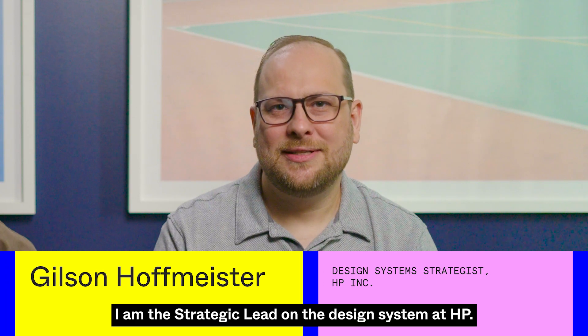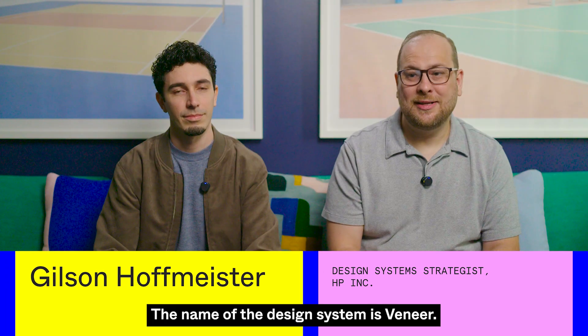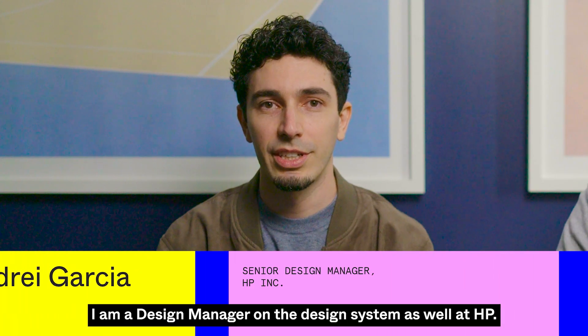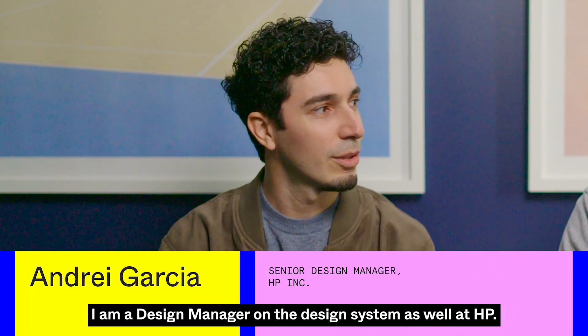My name is Jolson Hoffmeister. I am the strategic lead on the design system at HP. The name of the design system is Veneer. And I am Andre Garcia. I am a design manager on the design system as well at HP.